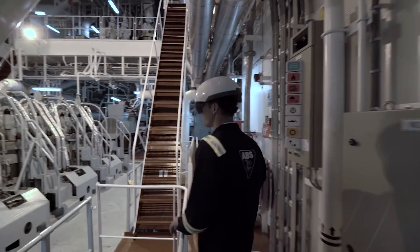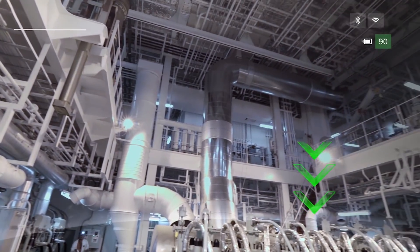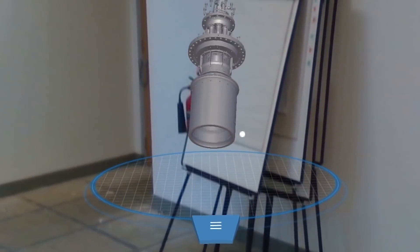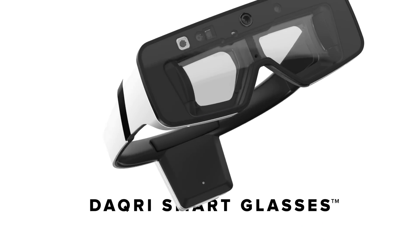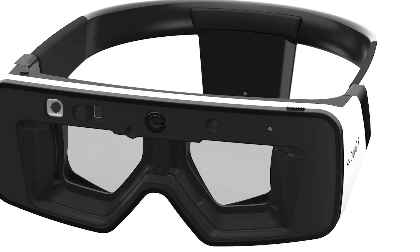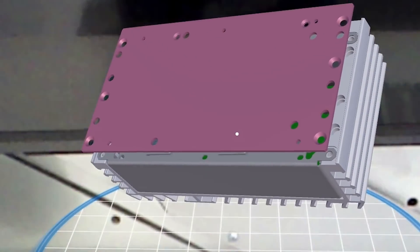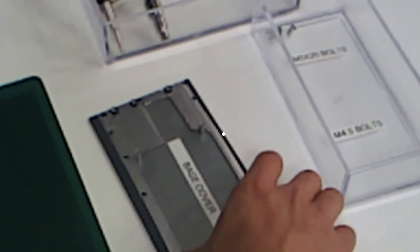When we were designing the IoT Connected Worker application with augmented reality, one of the requirements was that when the operator is doing their job and accessing information, they cannot rely on their hands to access that information. For that, we partnered with Daqri, a hardware manufacturer of augmented reality appliances and devices such as smart glasses and smart helmets that let us overlay contextual and environmental data on the physical world that the operator was seeing to finish their jobs.